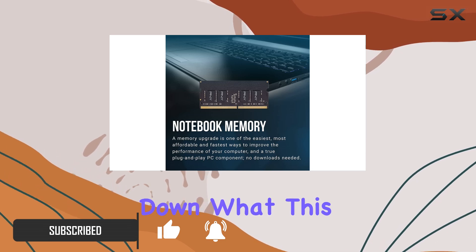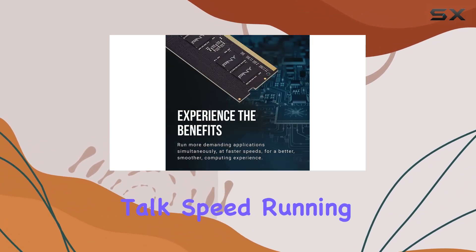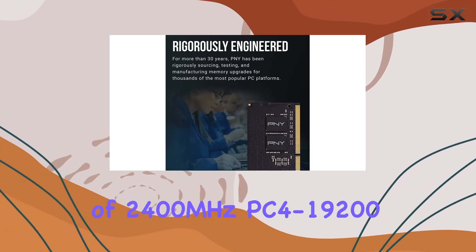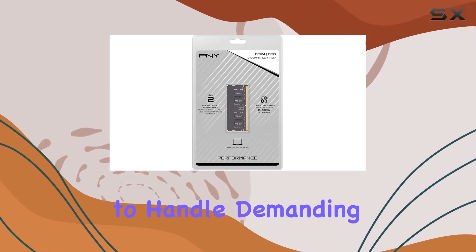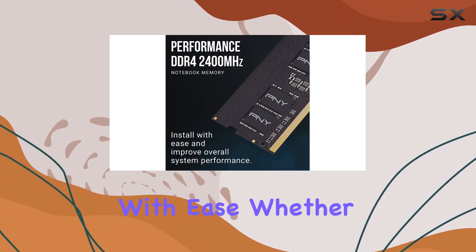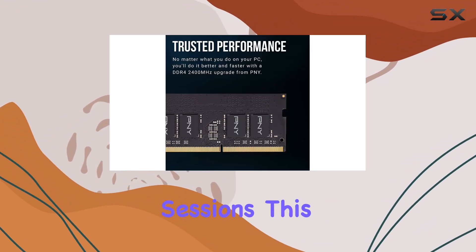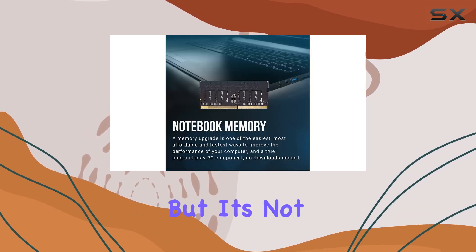Let's break down what this memory module has to offer. First off, let's talk speed. Running at a frequency of 2400 megahertz (PC4-19200), this memory module is designed to handle demanding applications. Whether you're multitasking like a pro or diving into intense gaming sessions, this memory upgrade ensures smoother performance across the board.